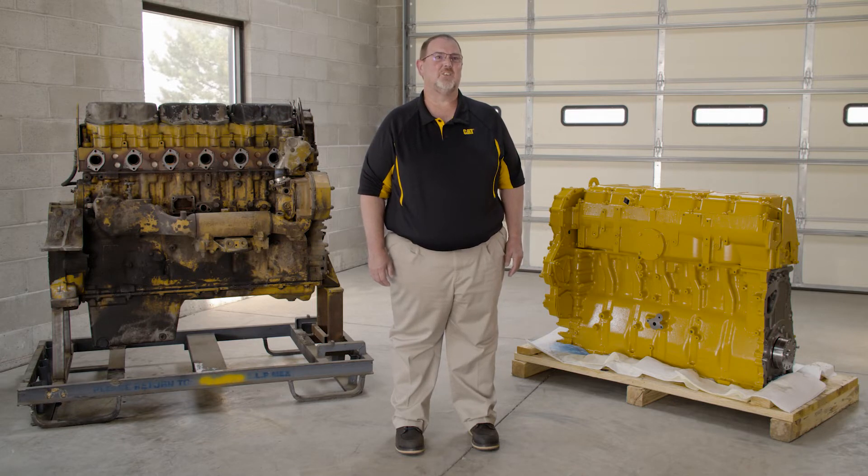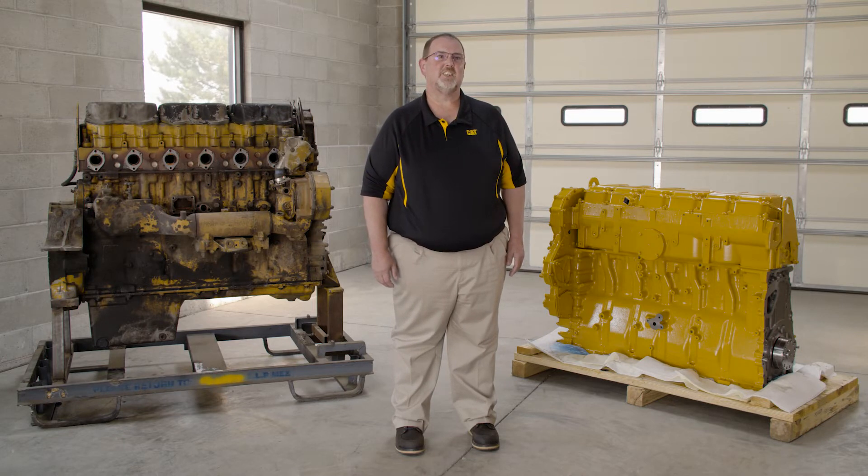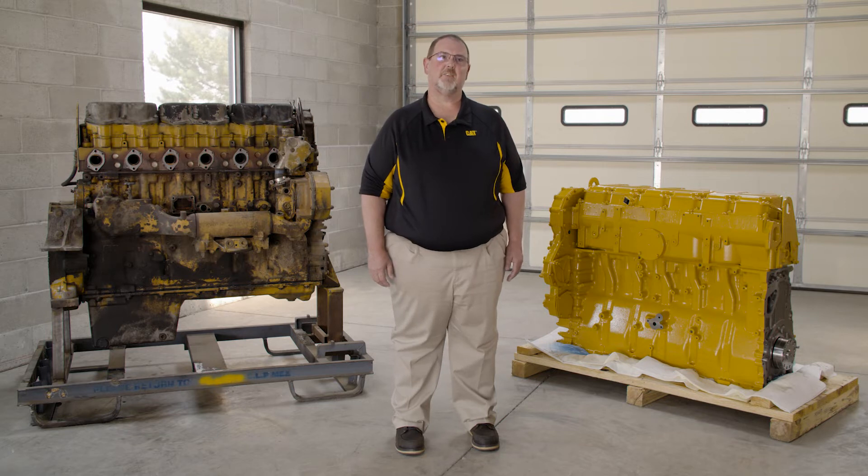If the engine does turn two full revolutions, then you can discuss with your CAP dealer whether there have been any major updates to your engine since it was manufactured. If there have not been, a rebuild may be a good choice.